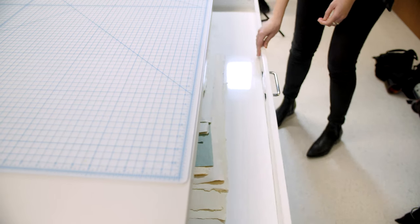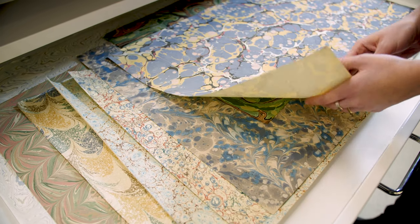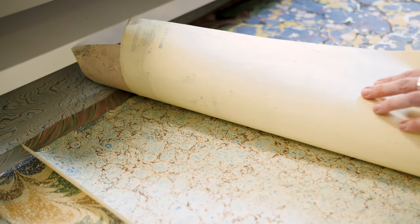In class we are talking about different stages of production from the manuscript page, and then you come to the conservation studio and you see that the repairs for those books are still happening in this multi-purpose studio.